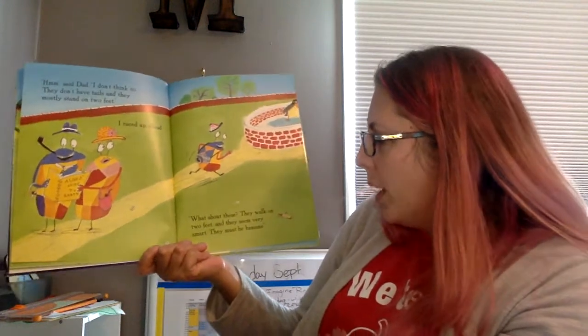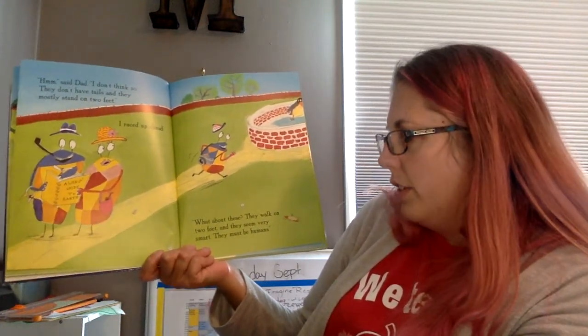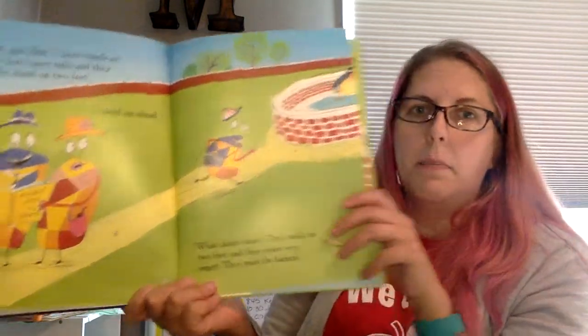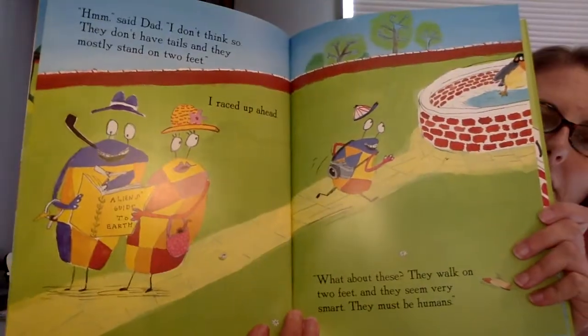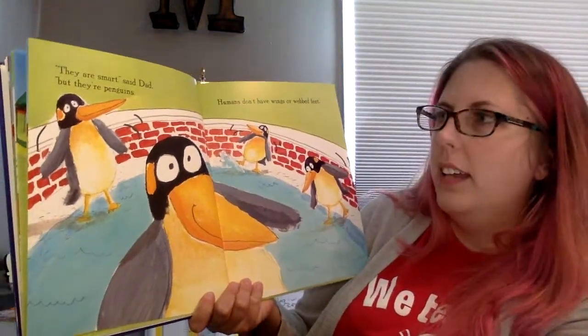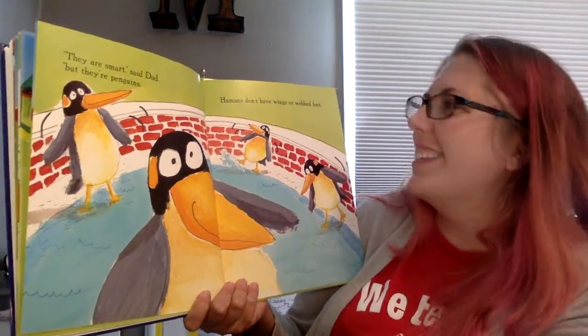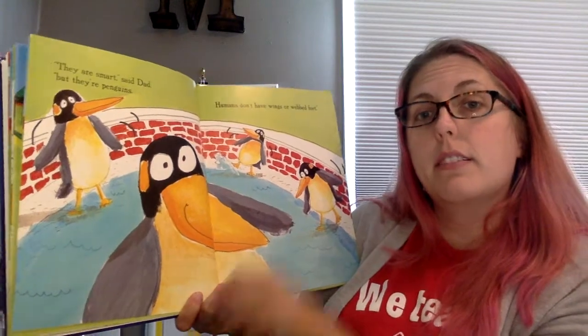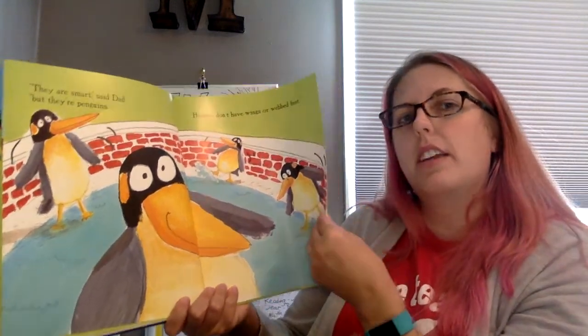I raced ahead. What about these? They walk on two feet and they seem very smart. They must be humans. You think that's enough to figure out what a human is? They are smart, said Dad, but they're penguins. Humans don't have wings or webbed feet. So now they're narrowing it down.